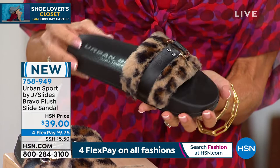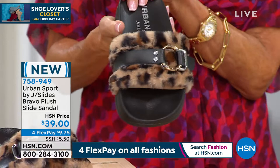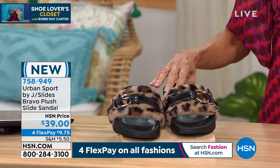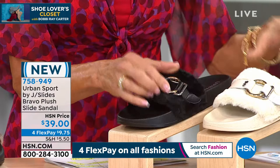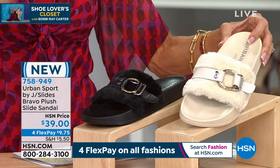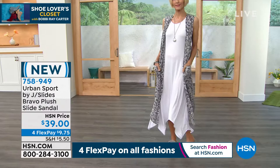Next we have the black — beautiful in the black, with the same buckle detailing. And we have it in white, pink, and gray. Look at the price — brand new, you're the first ones to take advantage of it. $39 today, on four flex pay payments of $9.75. We're also welcoming Mr. Mike Kerr, vice president of this fabulous company. Bobby, these are great fashion slides — the kind you're going to wear out to a summer event, a pool party — right on trend with this fur detail, the buckles and straps.